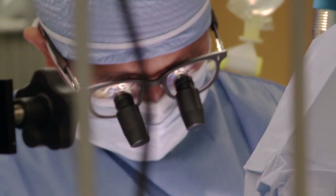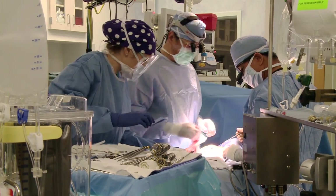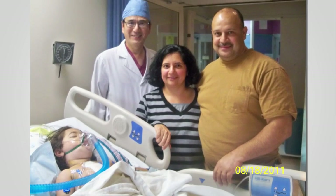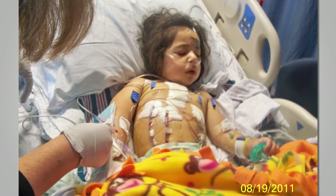Angela required the same number of surgeries that a normal child would, but in her final operation she had the placement of a tissue engineered vascular graft. Sometimes a child can have congenital heart surgery and actually outgrow their operation, so the tissue engineered vascular graft is the first man-made vascular graft designed to have growth capacity — her operation can grow as she grows.